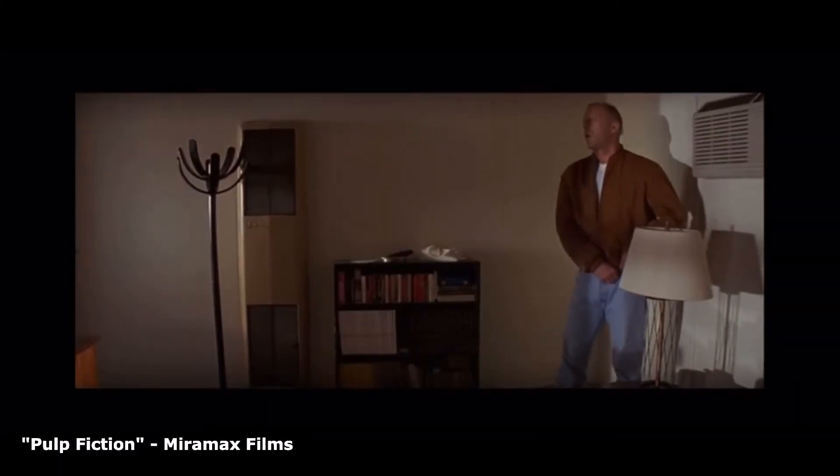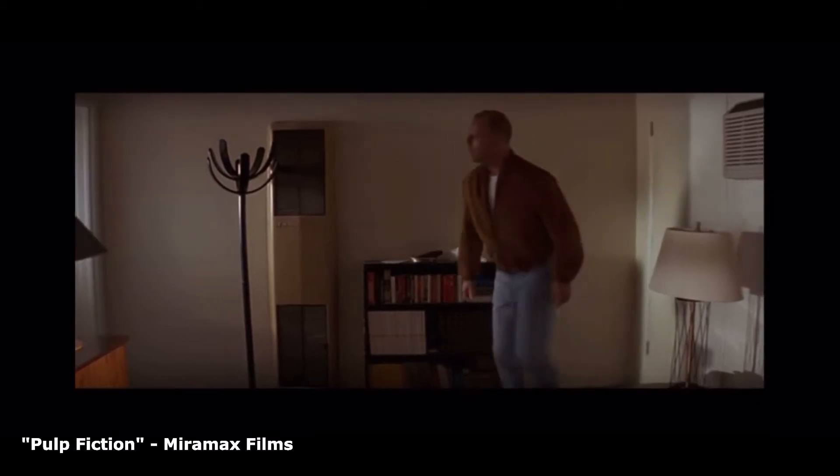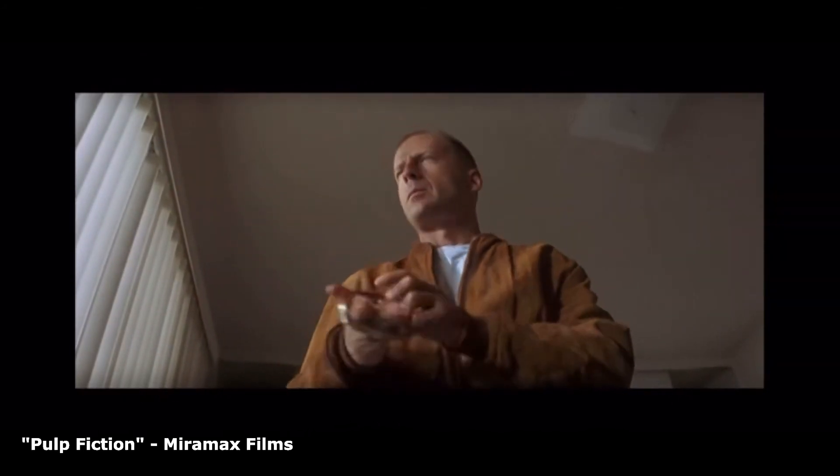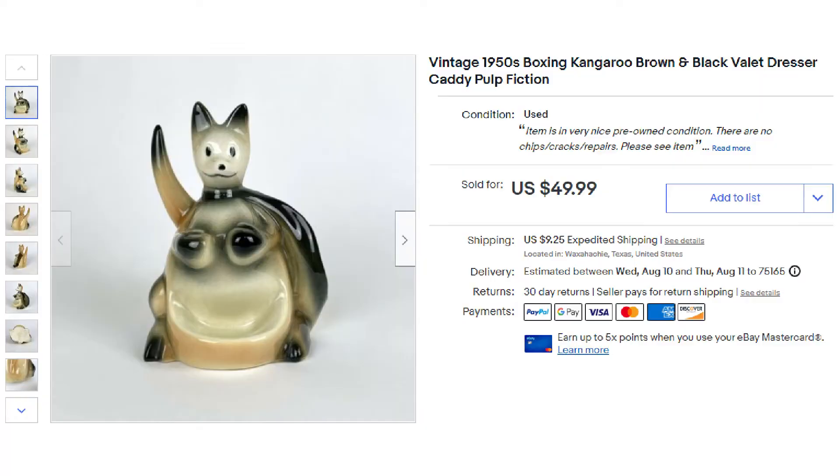This next item was kind of a cool thing — I found this at an estate sale and it had the keywords 'Pulp Fiction' in the title. It was a vintage 1950s boxing kangaroo dresser caddy that was featured in the movie Pulp Fiction, and this ended up selling for $49.99 plus shipping.